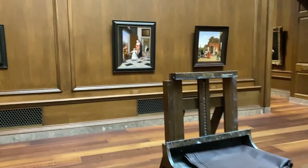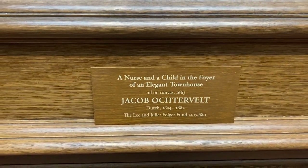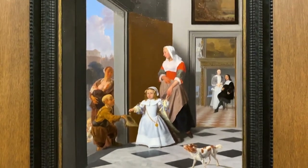Looks like a copyist is set up for probably this painting right here. This painting was done sometime before 1682. It looks brand new.